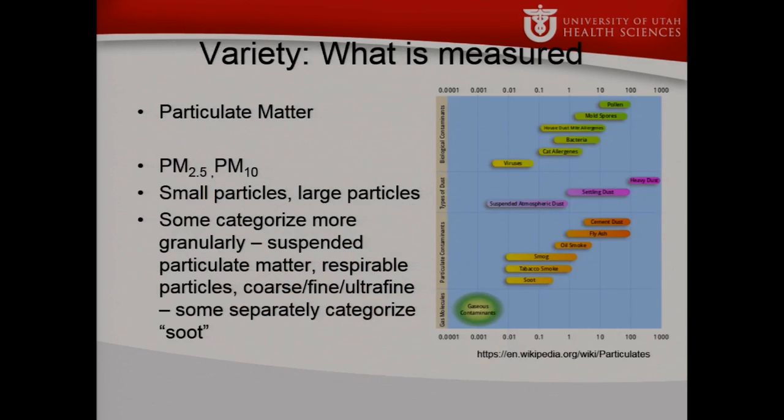What is measured is actually not even that specific. Some sensors measure PM2.5 and PM10. Some only call them small particle and large particle, saying they're grossly analogous. Others categorize this in a much more fine-grained way: suspended particulates, respirable particles, ultrafine particles, and some separately categorize combustion-source particles as soot. There are a number of different ways to think about what is measured in terms of particulates.